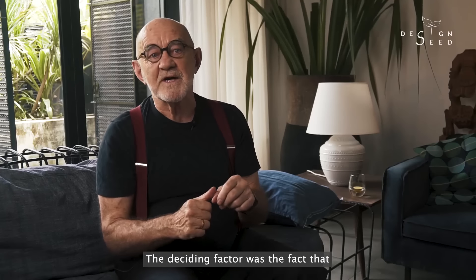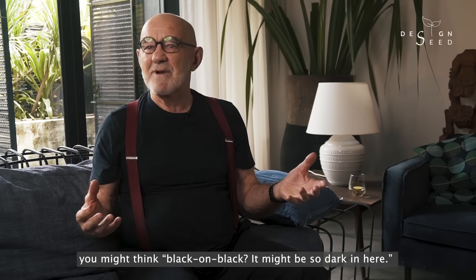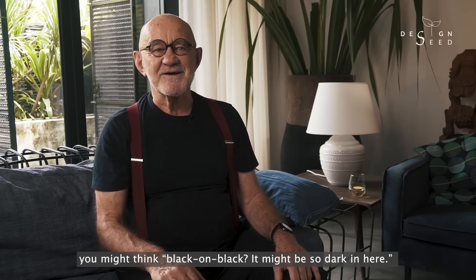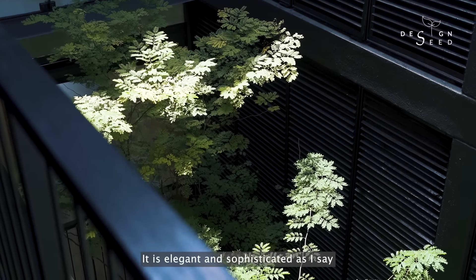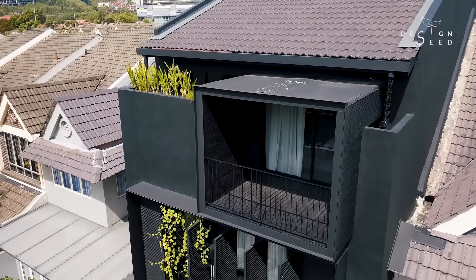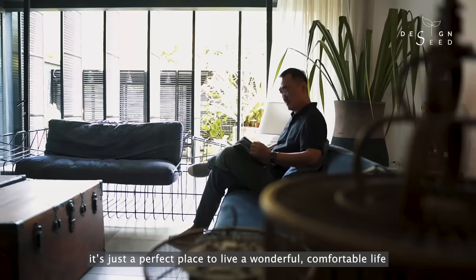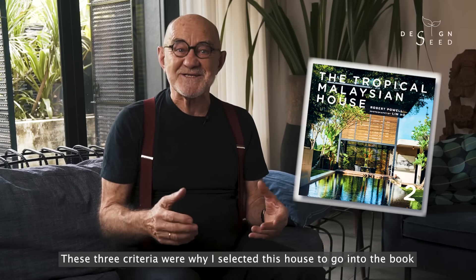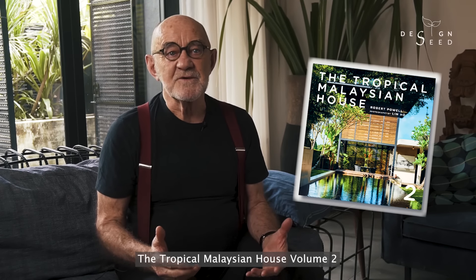The deciding factor was the fact that because it's a house called Black on Black, you might think — Black on Black? It's going to be so dark in here. But the reverse is actually the case. It's elegant and it's sophisticated, and it's just a perfect place for you to live a wonderful, comfortable life. These three criteria are why I selected this house to go into the book, The Tropical Malaysian House, Volume 2.